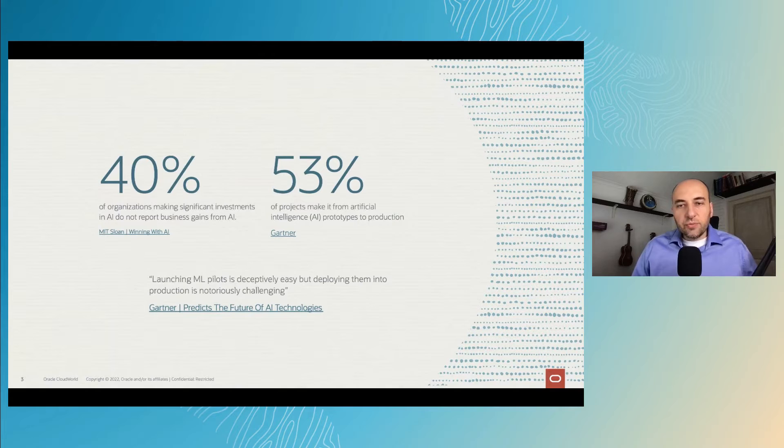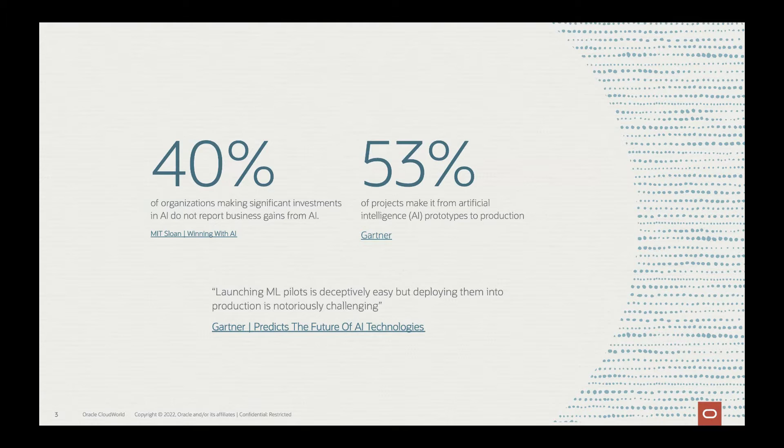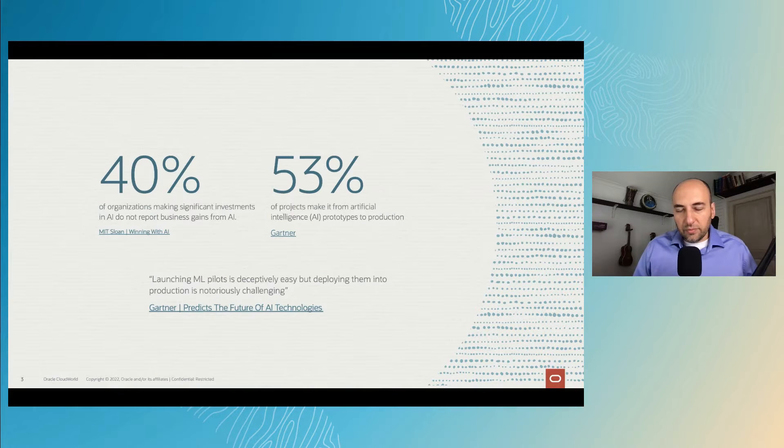In today's fast-moving world, the statistics show that many enterprises struggle to rapidly bring innovation in the AI and machine learning space. 40% of organizations making investments in AI do not report business gains, and Gartner reports that only 53% of projects make it from prototyping to production. One of the reasons is because it's easy to prototype, but not easy to bring a production-ready application to your customers.